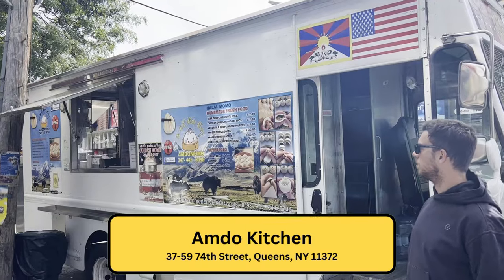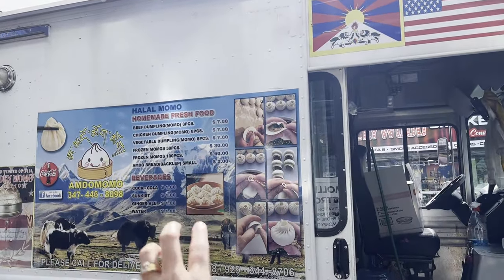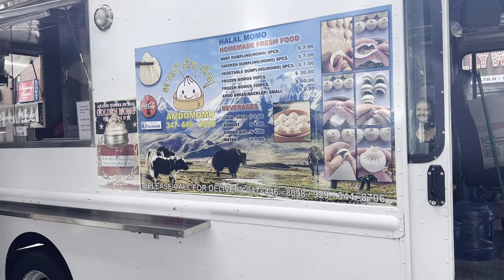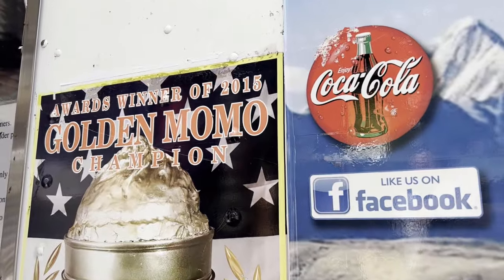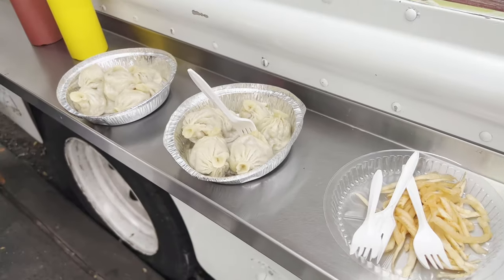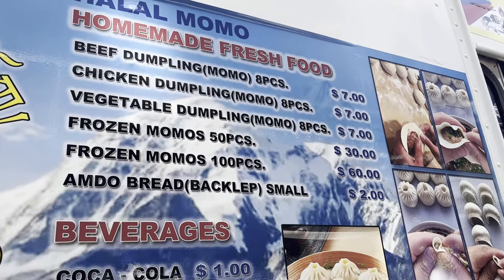Our next stop is a food truck called Amda Momo. We are getting their beef dumpling momos — eight pieces for $7, and they accept cash. We have a big group here to try the momos. This place won the Momo Crawl in 2015. Here are our beef momos — the white sauce is not spicy. For $7 you get eight pieces.